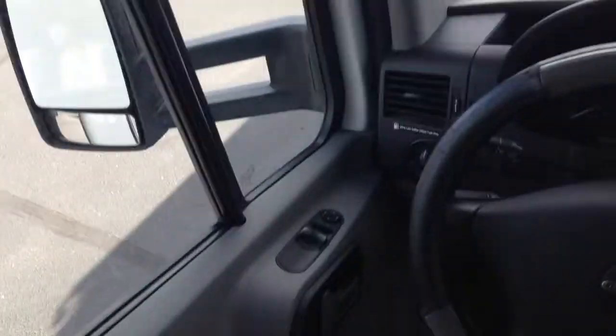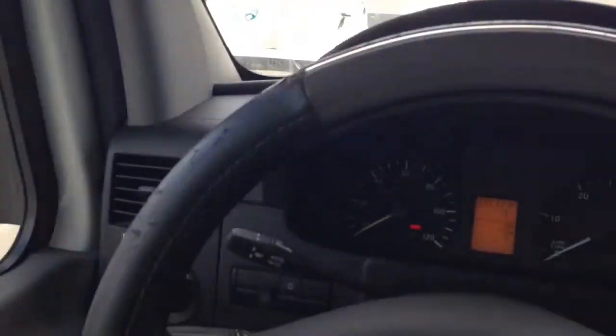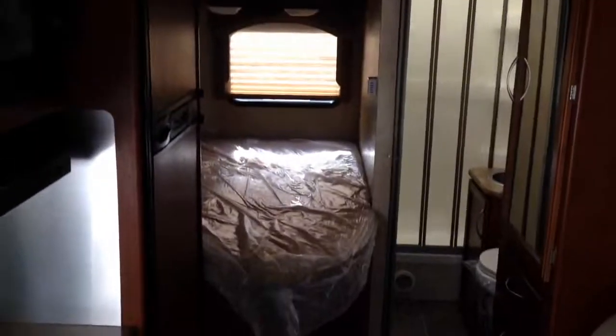Let's see how many miles are on this one. Looks like 35,000 and some change. Anyway, that's the coach.